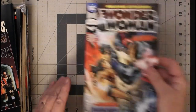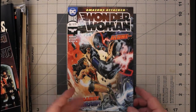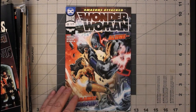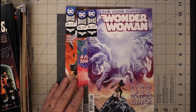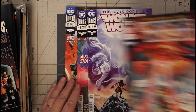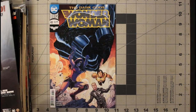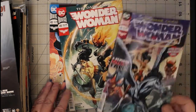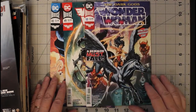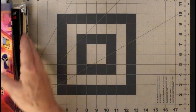And then here's Wonder Woman number 44. I picked this up because it was more of the current run that I didn't have — 44, 45, 46, 47, 48, 49, and 50. This is more of the current run that I don't have, so that's why I picked it up. Well, I have them now.